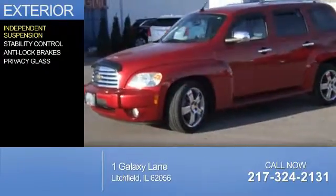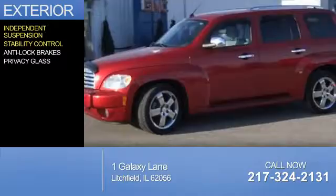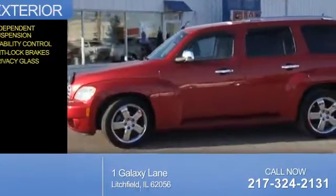The features include independent suspension, stability control, anti-lock brakes, and privacy glass.